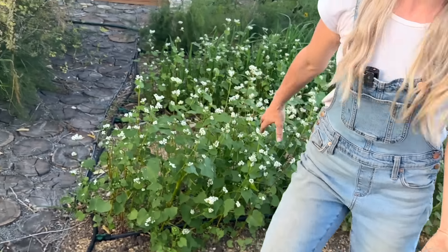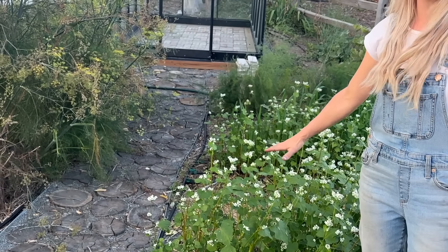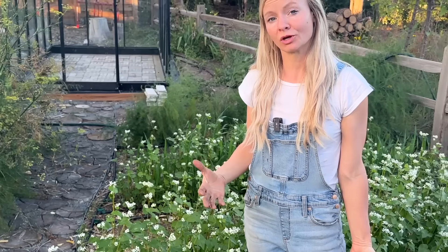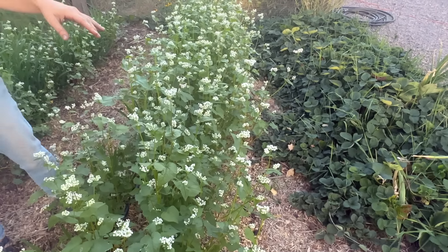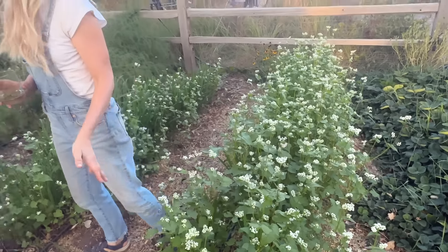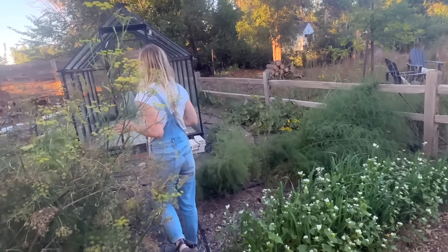Over behind me you can see some of our cover cropped rows. We actually had potatoes and onions growing back here, which creates a lot of soil disturbance when harvested. So we like to restore that soil by using cover crops — we have buckwheat, oats, and hairy vetch growing in here to help replenish the soil.